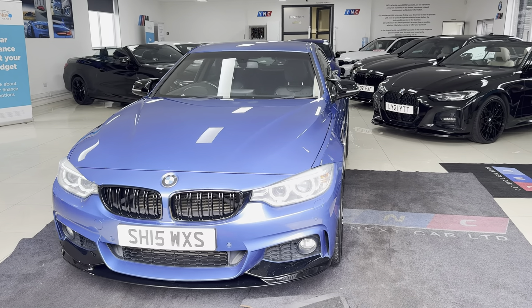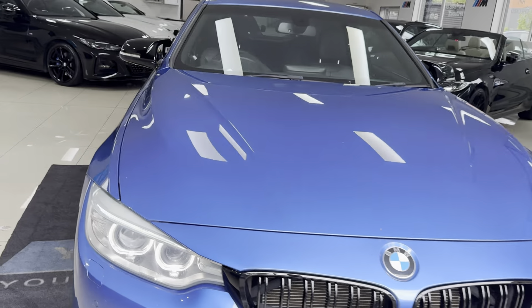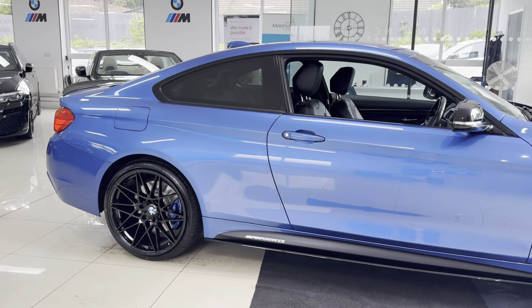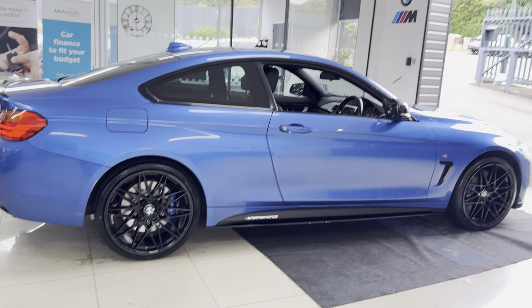Hello and welcome to the walk-around video here at Your Next Car — the 435D M Sport 2 Door Coupe, finished in S-Trail Blue. It benefits from the in-house enhancement kit alongside some nice options and features. Don't forget, if you would like to know more, please do click the links available in the description box.